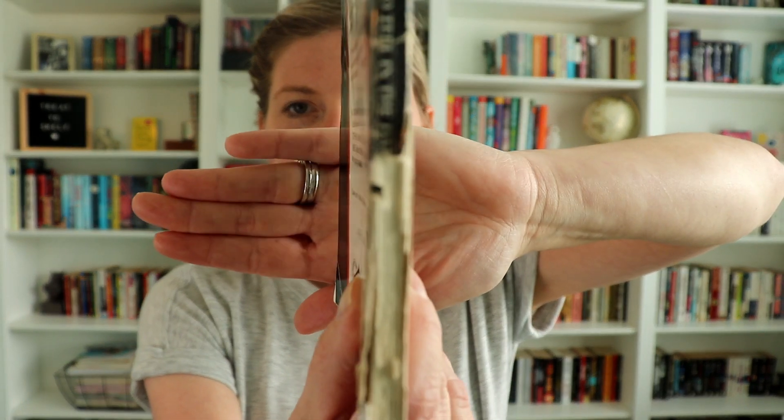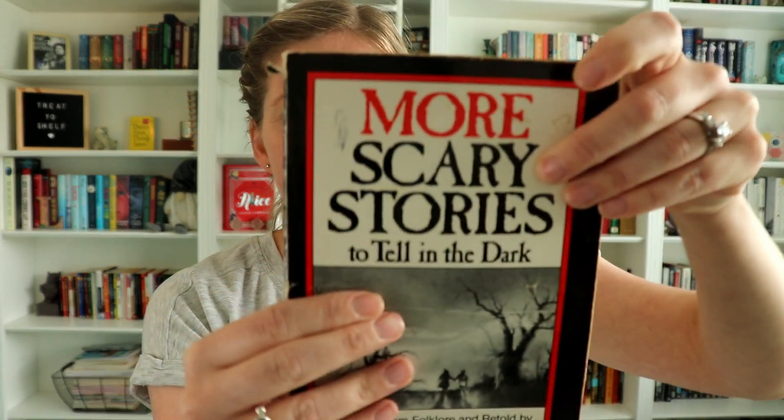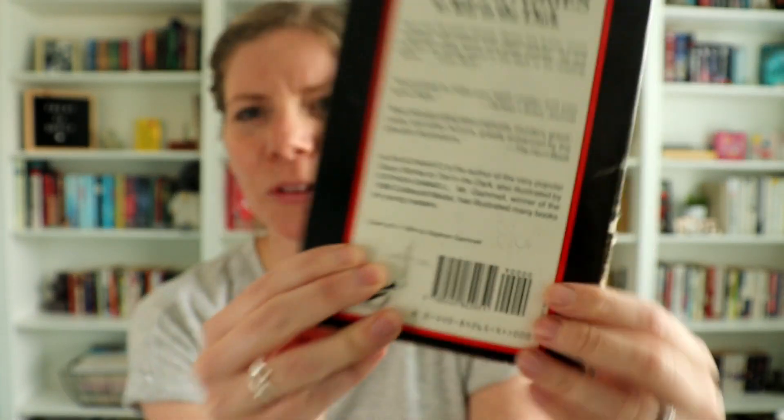Question nine is what's the most damaged book on your shelf and how did it get that way? It's More Scary Stories to Tell in the Dark by Alvin Schwartz. I've had this particular copy since late elementary or early middle school, and I read it over and over again because I loved it so much. The spine is ripped and coming apart, there's pen on the front, and there are weird numbers on the back — like I was doing math problems on it. It's just been through it. It got that way because it was very well loved.